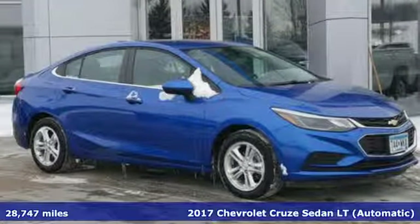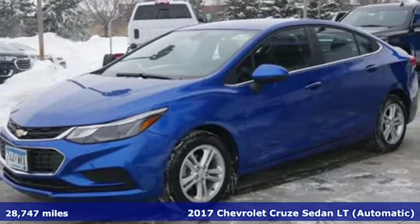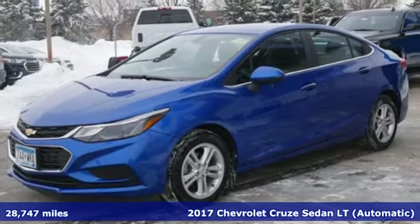Here's a 2017 Chevrolet Cruze. Performance, value, durability — Chevy.